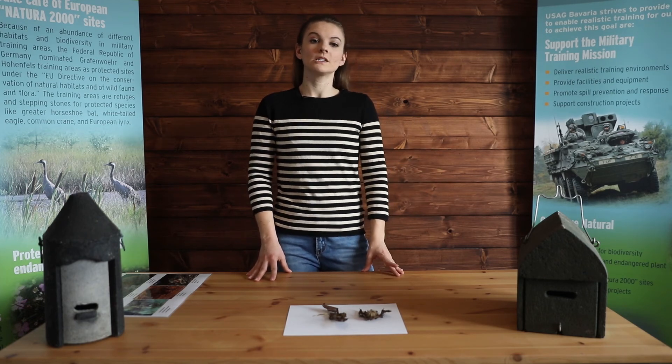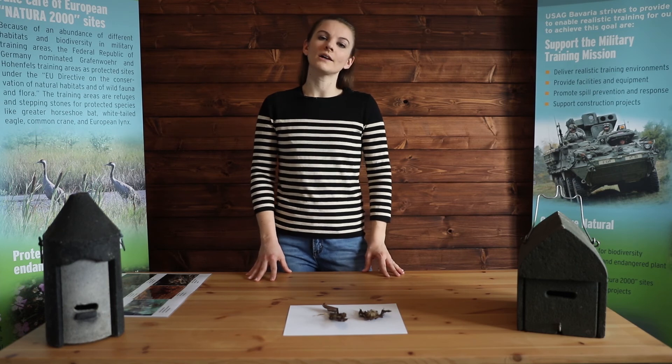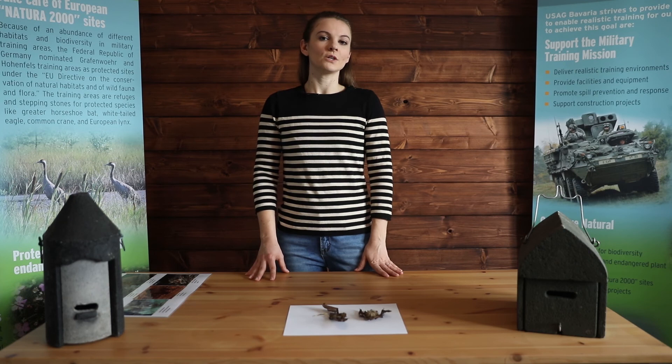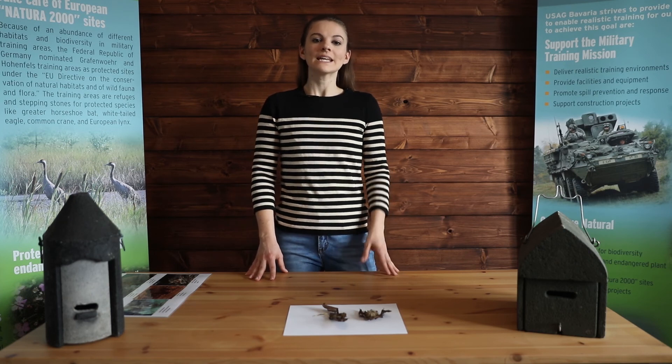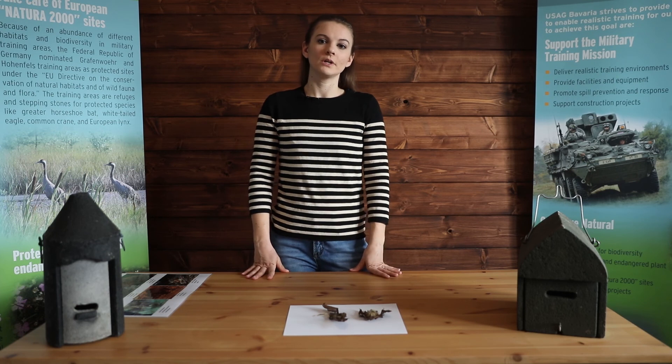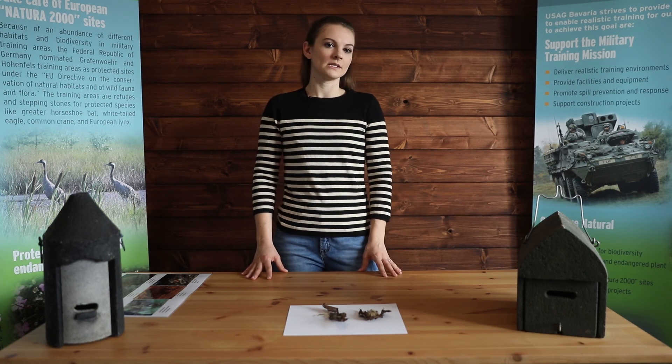Report bats in your home or workplace to the DPW Environmental Division or contact DPW Customer Service, and we'll link to those numbers in the video description. Keep in mind that bats are protected in Germany, and bats won't try to come after you. Just remember that they're still wild animals and to keep your distance.